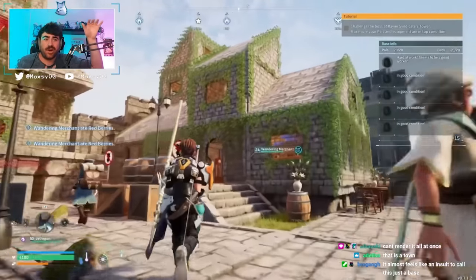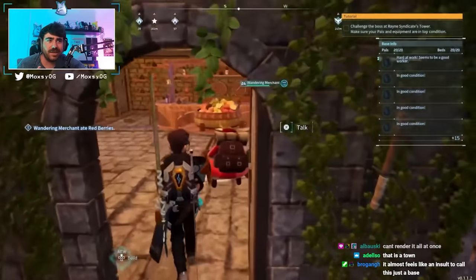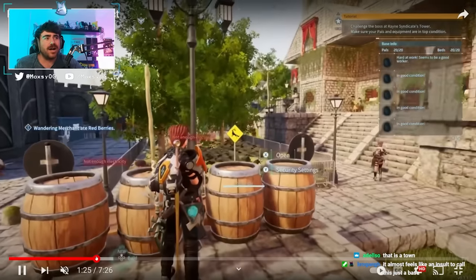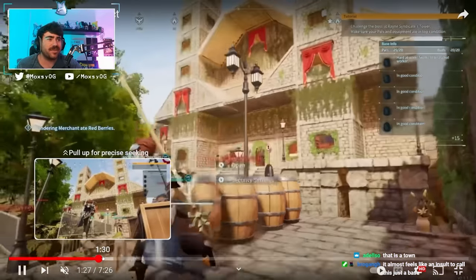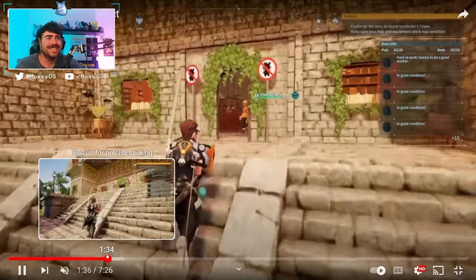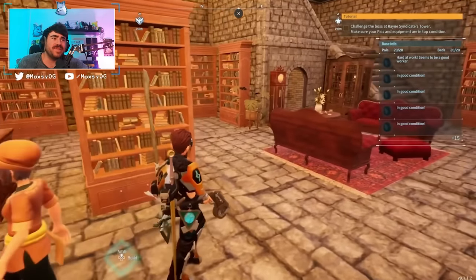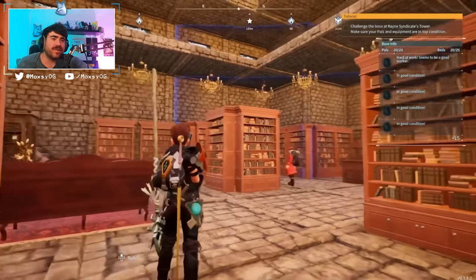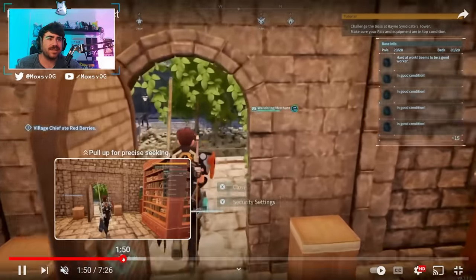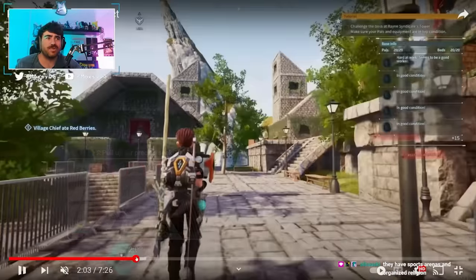They've set up a ton of different areas. There are street signs. Here they're walking into the tavern where they've got two merchants set up. There's a town square. I don't even know how they thought of making something like this. No pals allowed into this area. This looks like a nice library reading room kind of vibe. Then they go upstairs - I could let this video play for a whole seven minutes. It's actually insane what they've done with this.